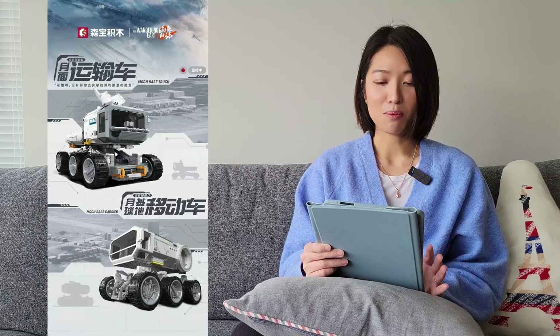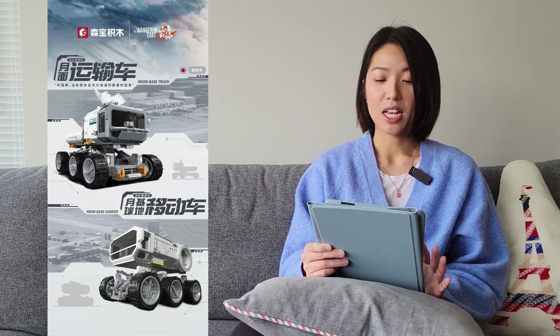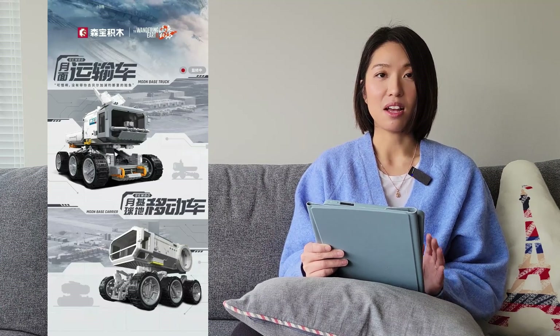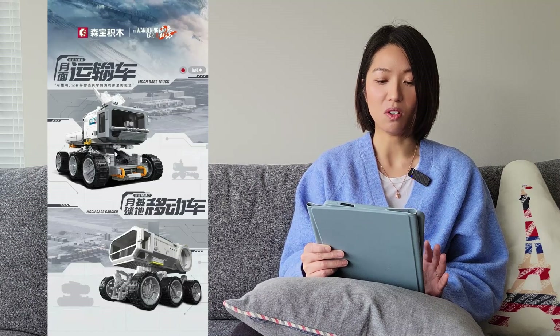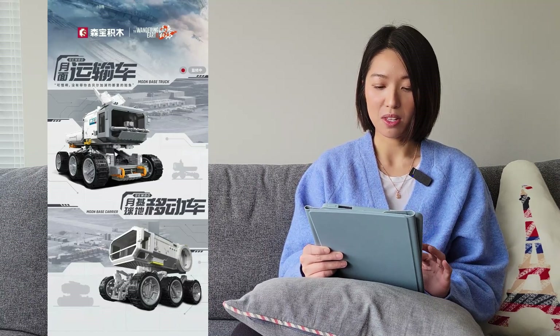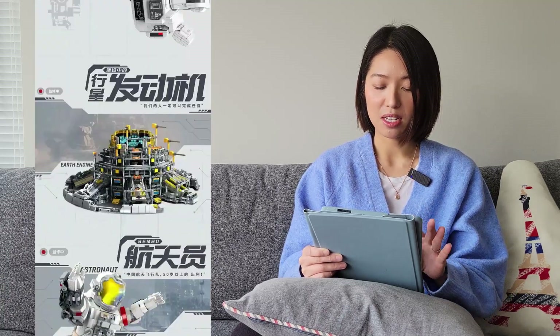The next one is from Sembo Block. This is a collaboration with The Wandering Earth, a Chinese post-apocalyptic movie that recently released a sequel. These sets are from the sequel and include some vehicles and an earth engine, which looks crazy and also massive.